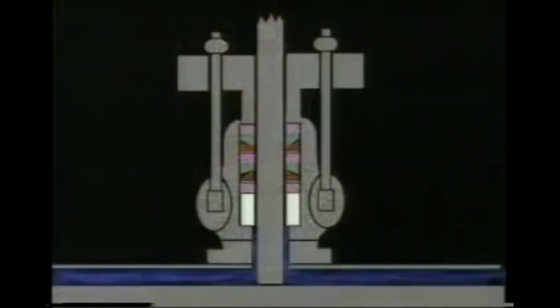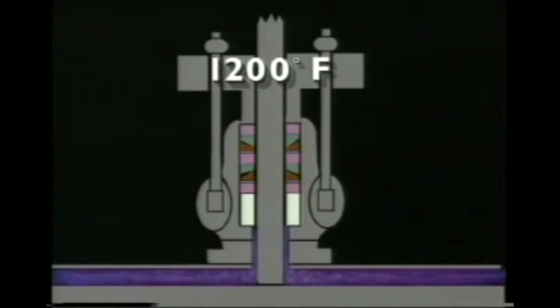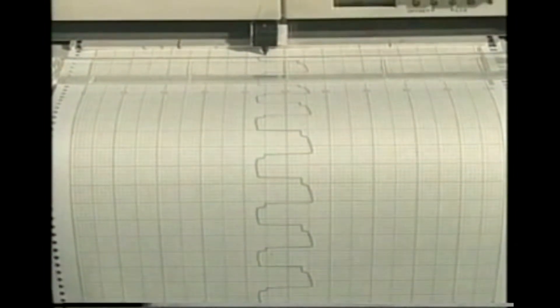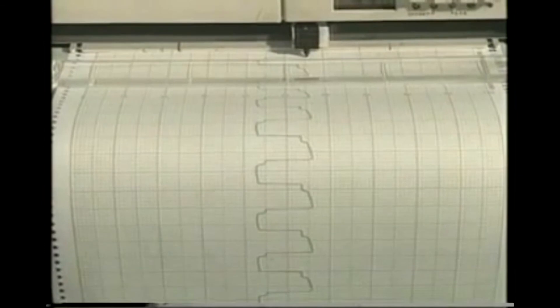Actual service conditions are recreated with temperature variable up to 1,200 degrees Fahrenheit and system pressure variable up to 4,500 psi. Realistic service parameters are established through the use of this equipment, and new materials and designs are evaluated as well.